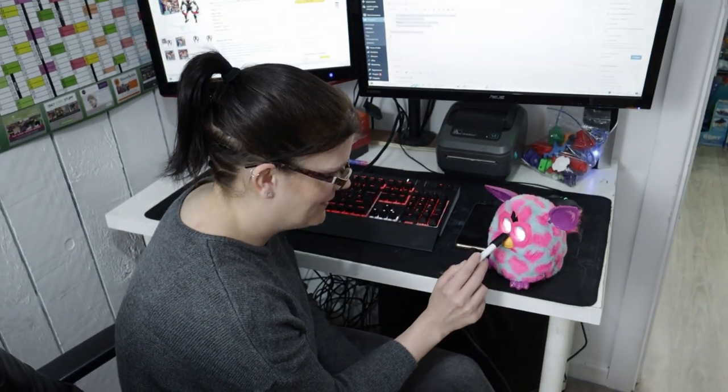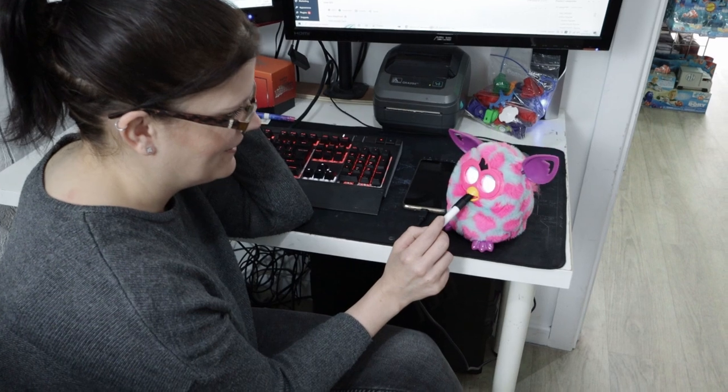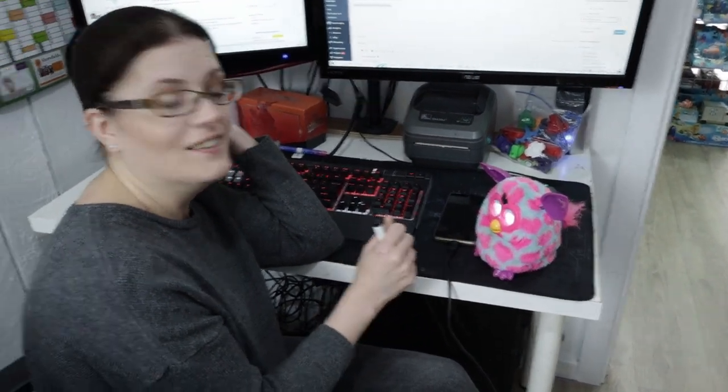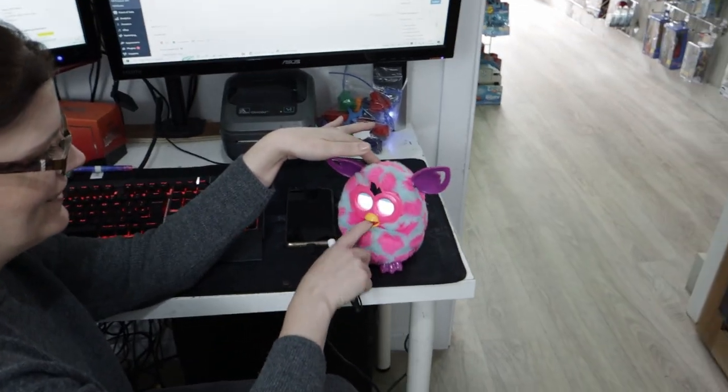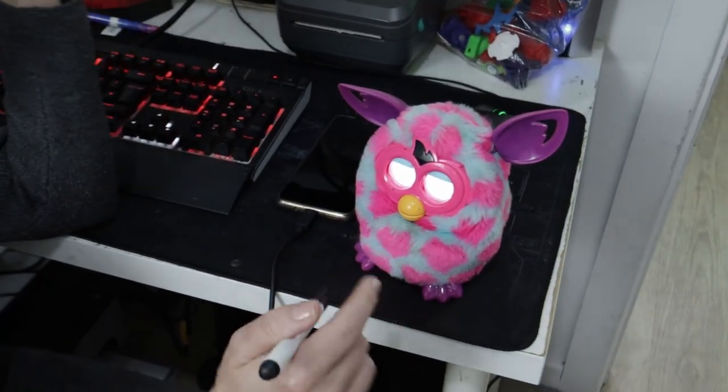I've been getting on with testing these Furbies whilst Rebecca's been listing Lego, and she's just seen me test them and has now commandeered one. That's just gross — why is it sucking your finger?